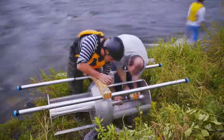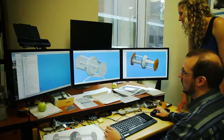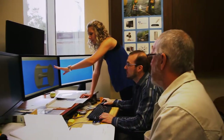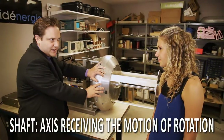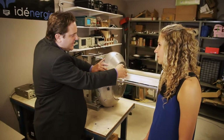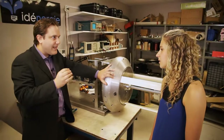Your turbine doesn't have the problem of water coming in. Thanks to our patent shaftless technology, there are no water intrusions inside the generator casing, thanks to the fact that we are transmitting the movement without a shaft. That means for the user, less maintenance.